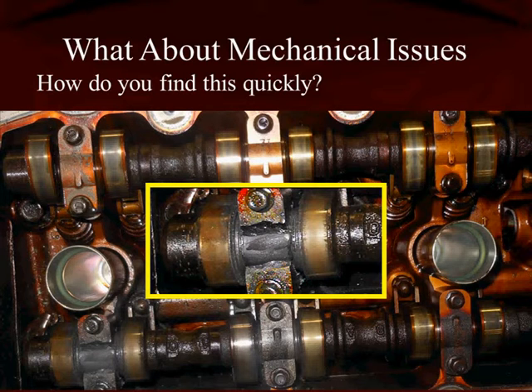This engine had VVT codes in it, and that's because this system was starving for oil. Remember, the best way to protect your customers is to explain to them how important changing oil on a regular schedule is when they have an engine with VVT timing.